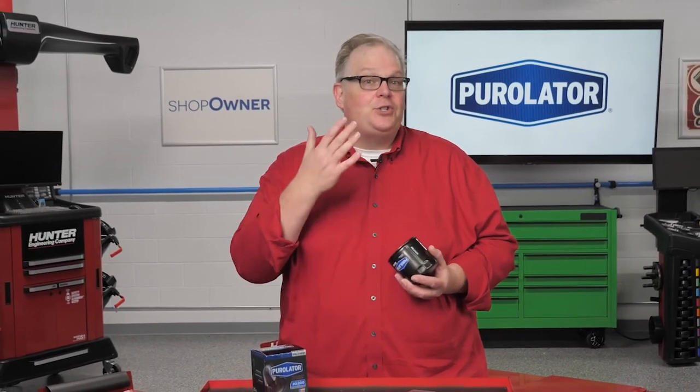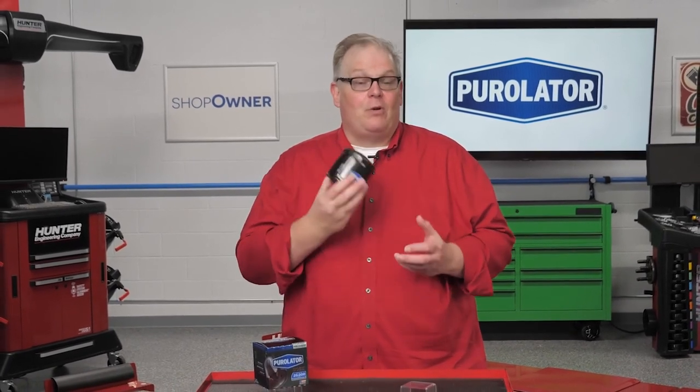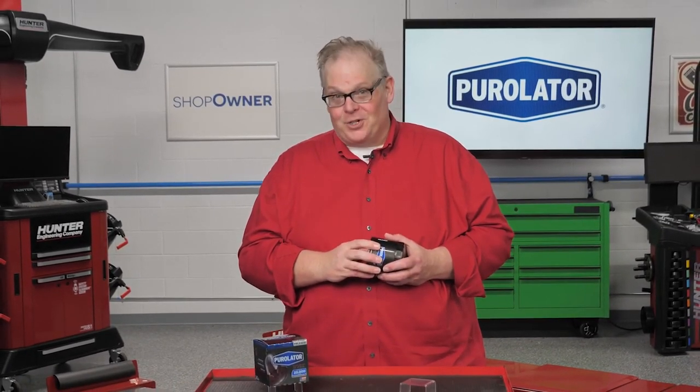You shouldn't judge a book by its cover, and you shouldn't pick an oil filter by how it looks on the outside. Thank you for watching.